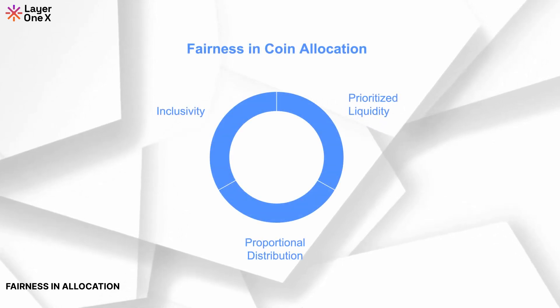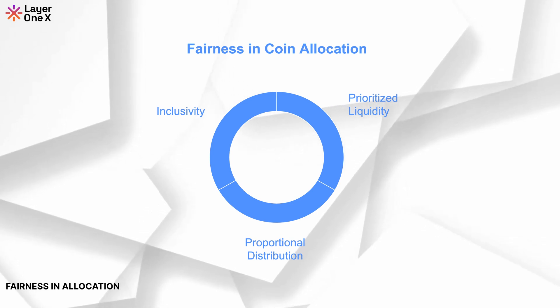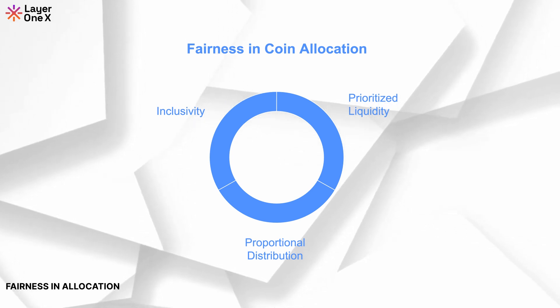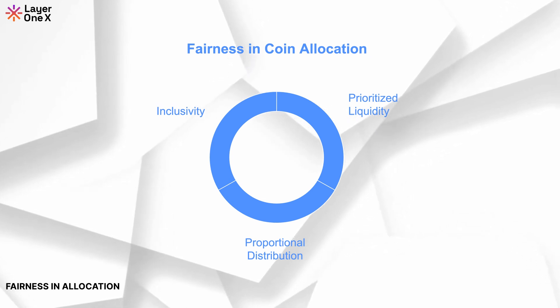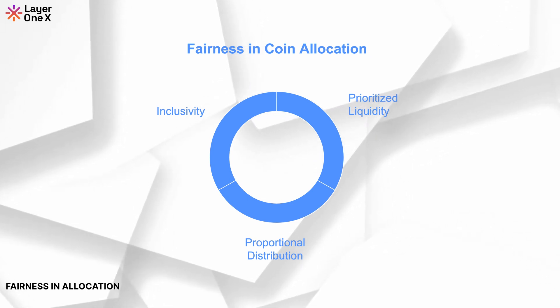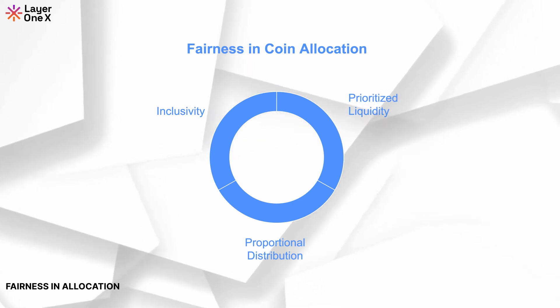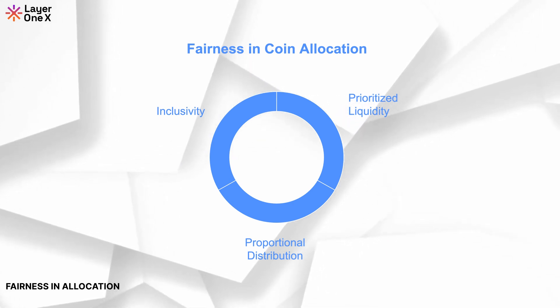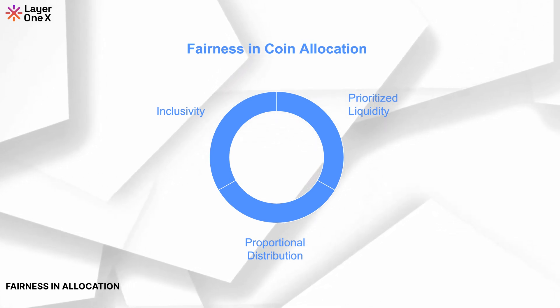Fairness in allocation. This approach promotes fairness in three ways: prioritised liquidity, where high priority categories receive liquidity first; proportional distribution, where larger holders get a proportionally larger share through weighted allocation; and inclusivity, where smaller holders benefit from the equal distribution, ensuring everyone can fully exhaust their holdings. By combining these methods, we ensure a balanced and equitable distribution of coins for all users.